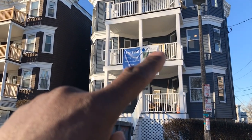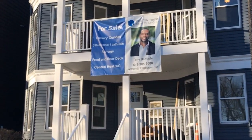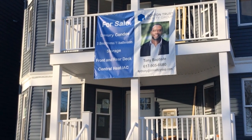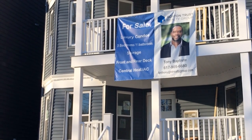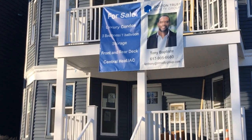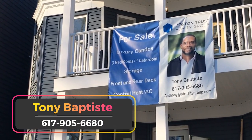My buddy Tony Baptiste — give him a shout if you want to buy or sell. He is the listing agent on the condos and a partner on this project, and he'll be here ready to show you the units and provide answers to all your questions. Shout out to Tony — give him a shout if you're interested in buying a condo in Boston.